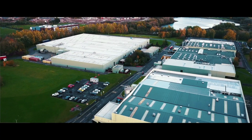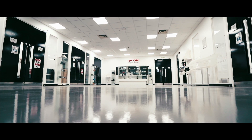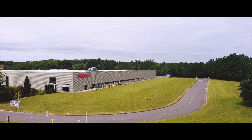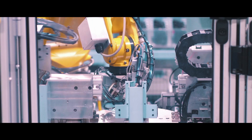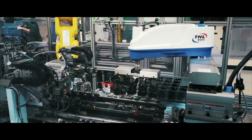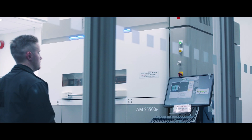RICOH UK Products Limited is where RICOH brings together our customers and partners to optimise today's world of print and influence the digital print applications and services of the future. Across a 52-acre site in the heart of central England, we proudly manufacture a range of products for supply into the European market and drive the development of cutting-edge digital print, additive manufacturing and product recycling solutions.